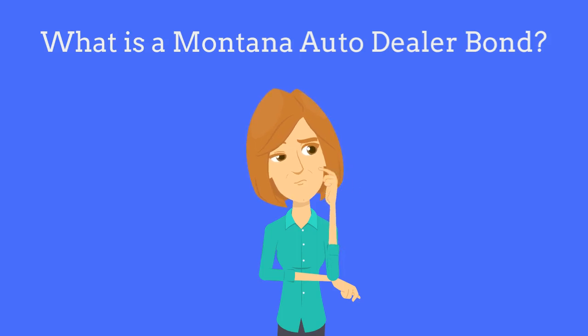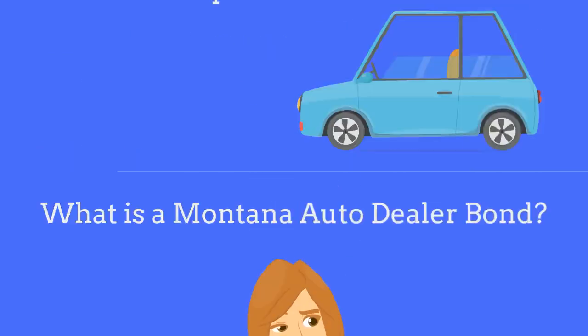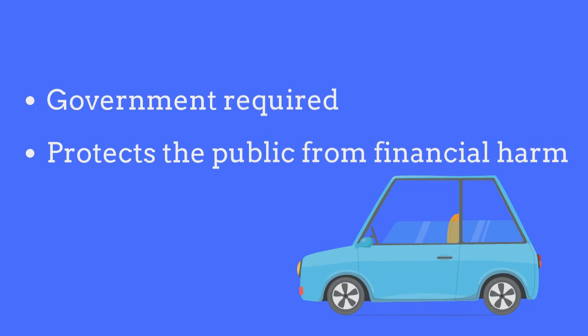What is a Montana Auto Dealer Bond? An auto dealer bond is a government-required surety bond that protects the public from financial harm if the dealer fails to comply with licensing regulations.